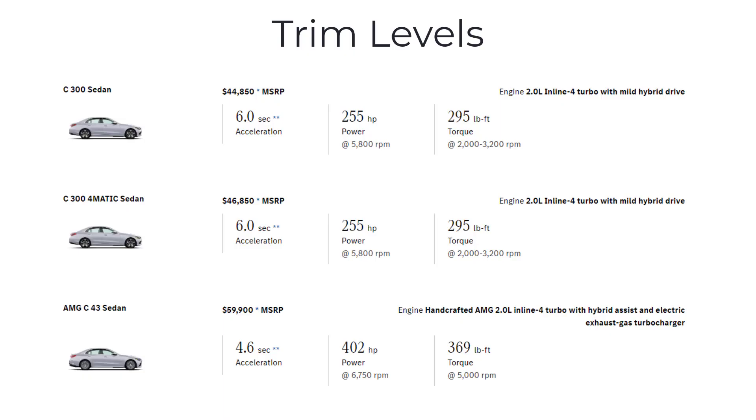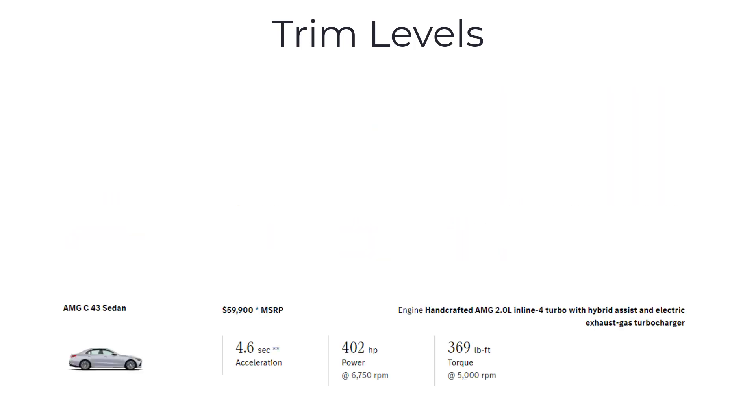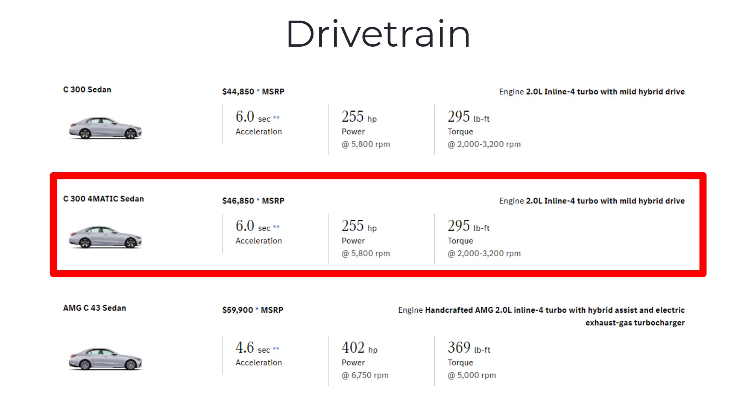The 2023 Mercedes-Benz C-Class Sedan comes in three distinct trim levels, each offering a unique blend of features and performance. The lineup starts with the C300, followed by the C300 4Matic, and culminates in the performance-oriented AMG C43. The C300 and C300 4Matic are essentially identical in terms of equipment, with the primary difference being the drivetrain. The C300 is a rear-wheel drive model, while the C300 4Matic features all-wheel drive, providing enhanced traction and stability, particularly in challenging driving conditions.